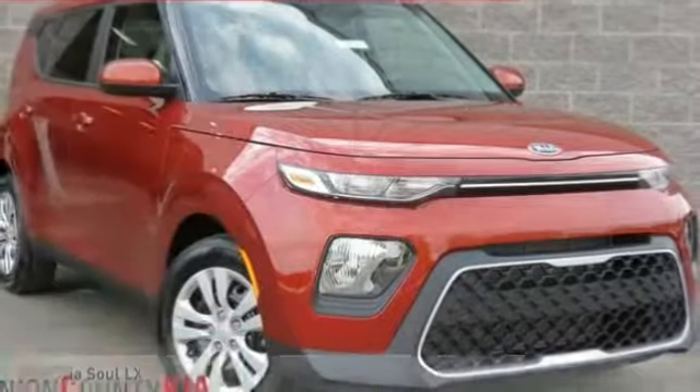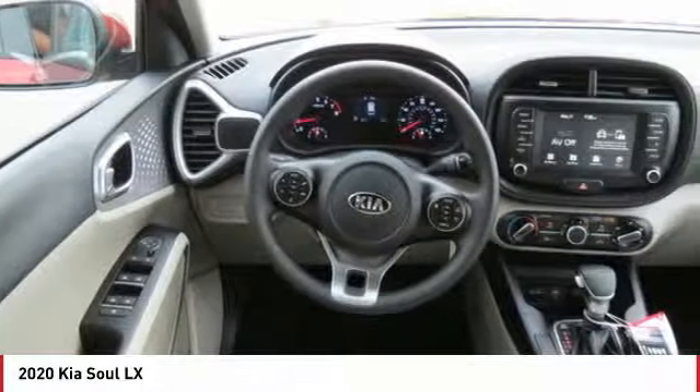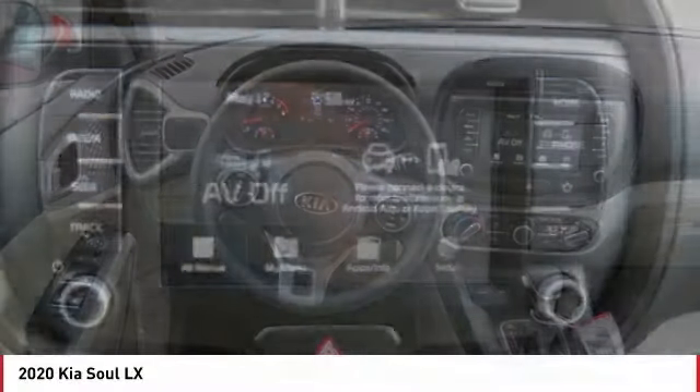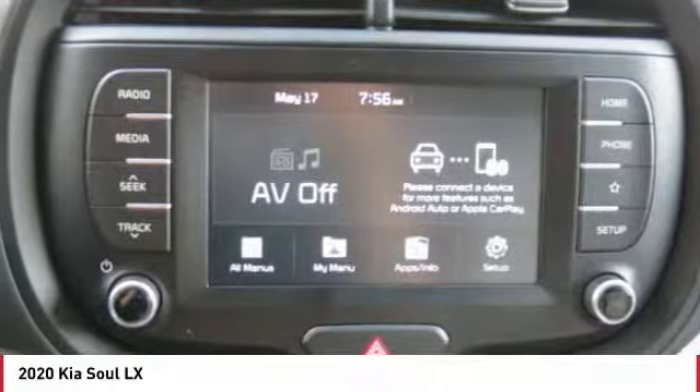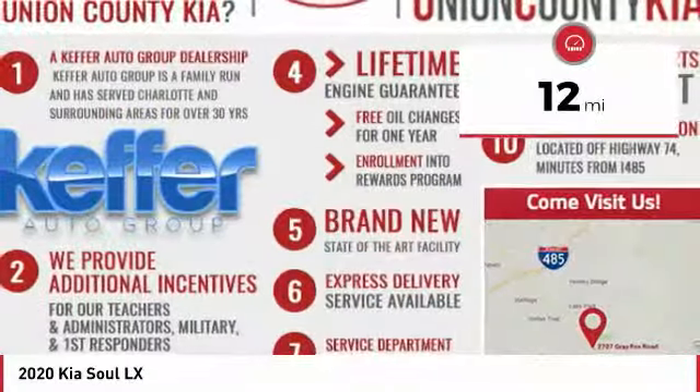You are going to love the 2020 Sol. The Sol is quick and ready with its innovative catchy style, a sharp, roomy, and well-fitted cabin, and a comprehensive list of safety and fun features. This vehicle has less than 100 miles.